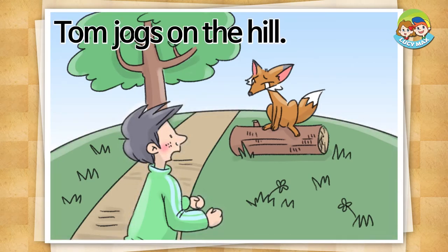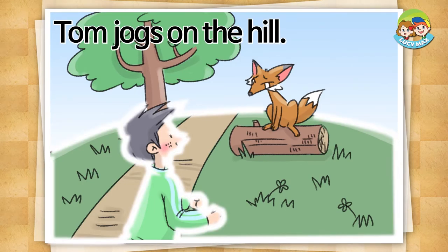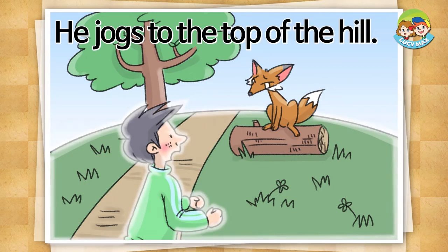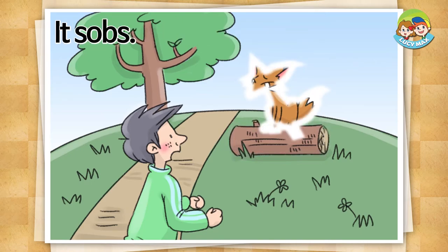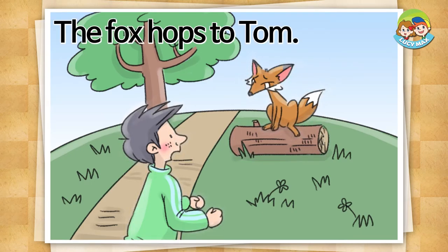Tom jogs on the hill. He jogs to the top of the hill. He sees a fox on a log. It sobs.